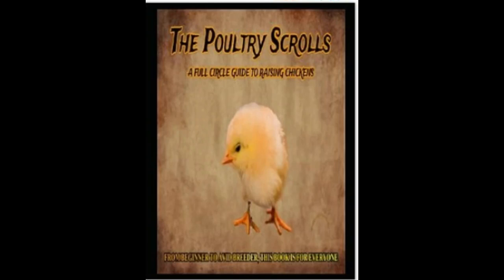Now don't forget, if you guys like all the information that's in this video, then you're going to love my new book, The Poultry's Crows. The link is in the description below.